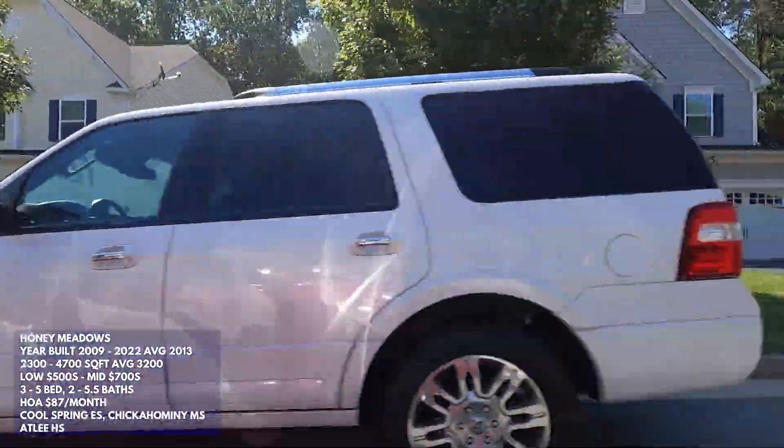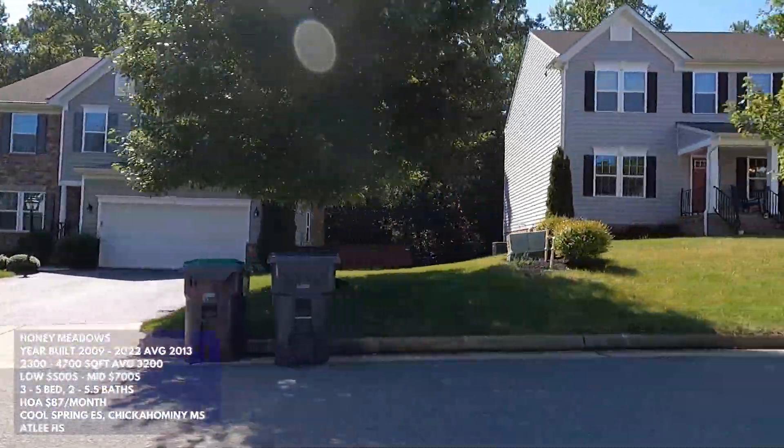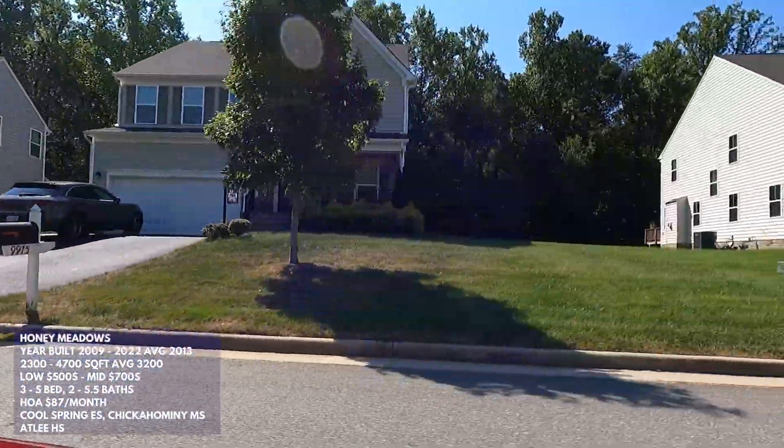The average size in Honey Meadows is 3,200 square feet, with a range from 2,300 up to 4,700 square feet. There are 170 homes total, with 19 sales in the past year — only 9 of those were resales. Prices range from $500,000 to the mid $700,000s depending on size and whether it's new construction. Expect a three to five bedroom home with two and a half to five and a half bathrooms; homes on the higher end of the square footage range usually include a basement.